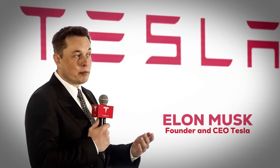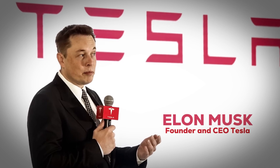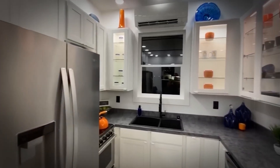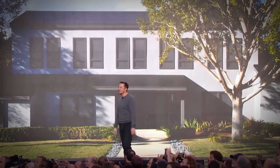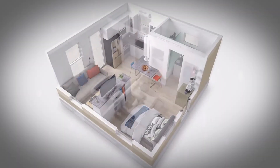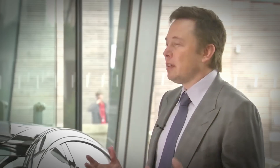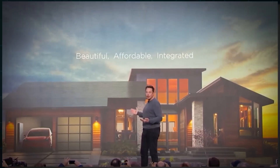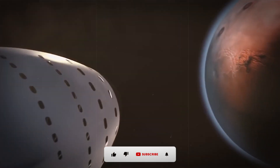Introducing a sensational $15,000 sustainable living masterpiece. Prepare to be amazed as we delve into Elon Musk's newest creation — a tiny house like no other. With Musk's track record of innovation, from owning land to conquering outer space, he seems determined to transform every facet of our existence.